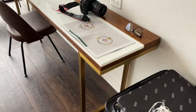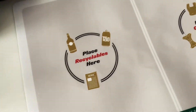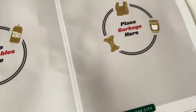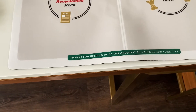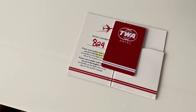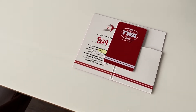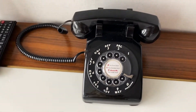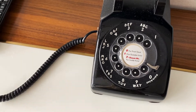Right next to that is a working desk. There's an area where it says you can place recyclables or garbage here — the first time I've seen anything like that. It says: 'Thanks for helping us be the greenest building in New York City.' I am staying in room 824, which I believe is their top floor — that was the highest floor the elevator went to. And of course, their old-school phone. So neat — I love these old-school phones.